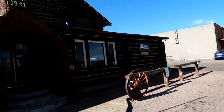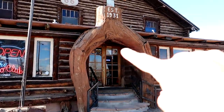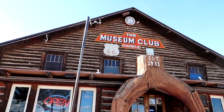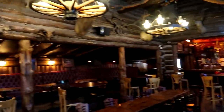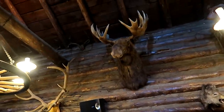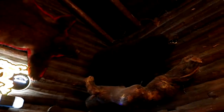Stopped off in Flagstaff, Arizona at the Museum Club. There's a tree bending around the entrance — supposedly the world's largest log cabin. It's a bar inside with a lot of taxidermy hanging in the rafters, antlers up in the trees, a sneaky old mountain lion, and a grumpy old bear.